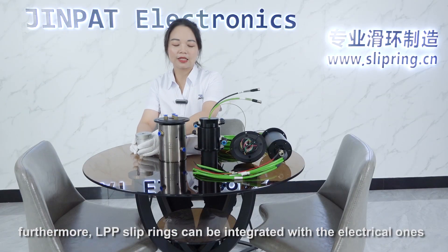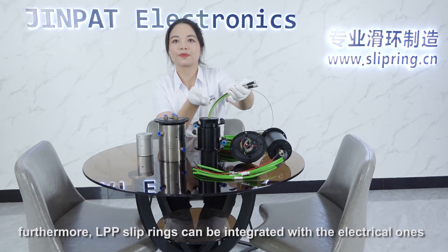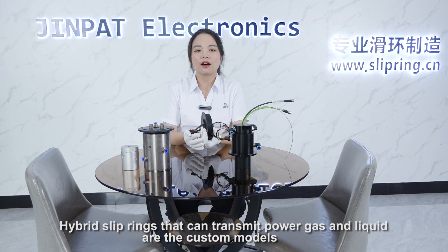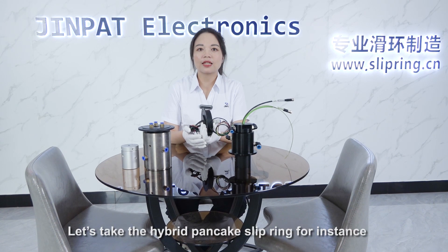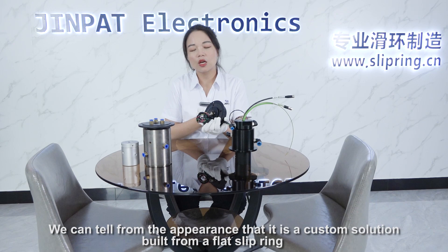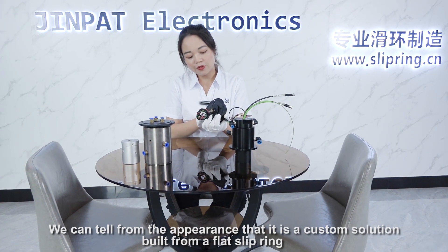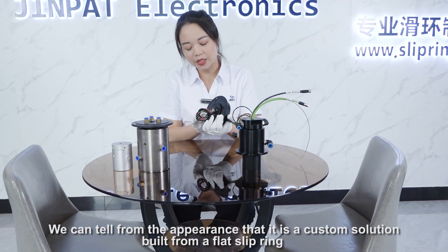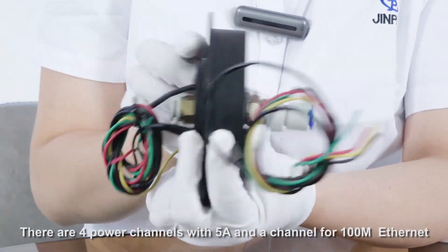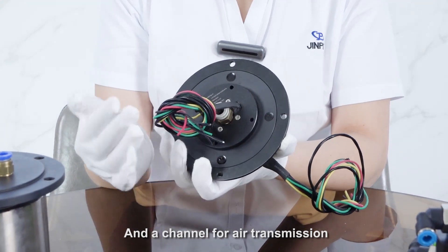Furthermore, Jean Pat slip rings can also be integrated with electrical ones. The hybrid slip ring can transmit power, gas, and liquid — these are custom models. Let's take the hybrid pancake slip ring as an example. We can tell from the appearance that it is a custom model built from a flat slip ring. There are four channels with 5 amperes, a channel for 100 Mbps Ethernet, and a channel for air transmission.